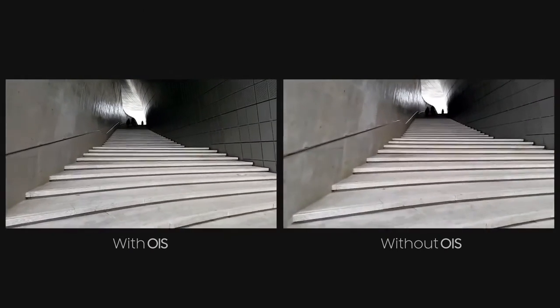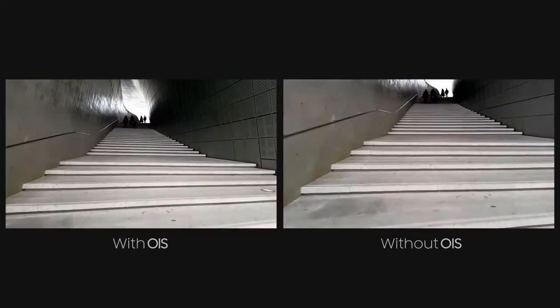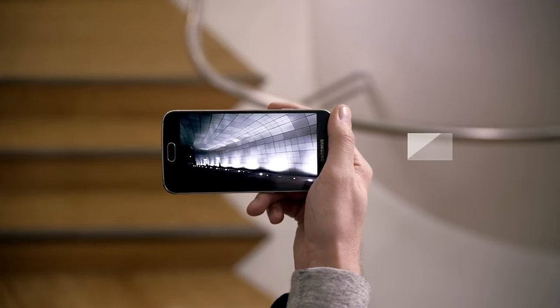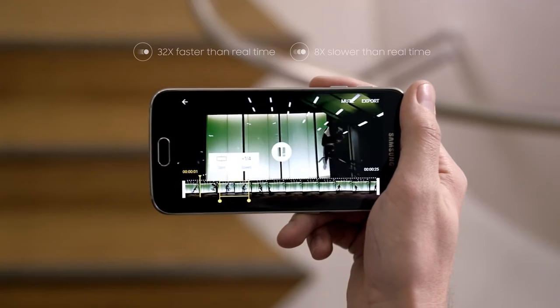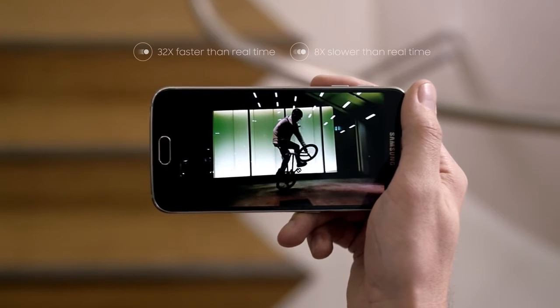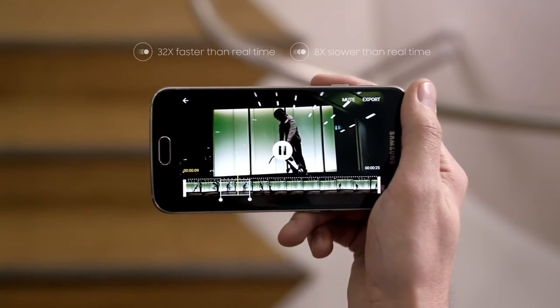Thanks to its optical image stabilization feature, the S6 also really shines when recording video — in low light, thanks to the phone's ability to combine 4 frames into one, making your videos even brighter without you even realizing it. Fast motion or slow, I can even edit my videos and control the speed, so whatever I put out looks exactly the way I want it to.